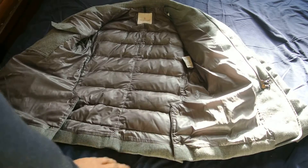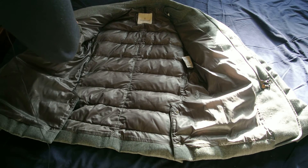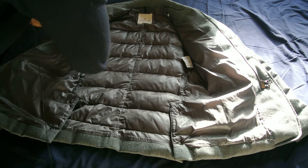I haven't seen any fakes of this one, which is good. That's not to say they exist, but I just haven't come across any, which is good.